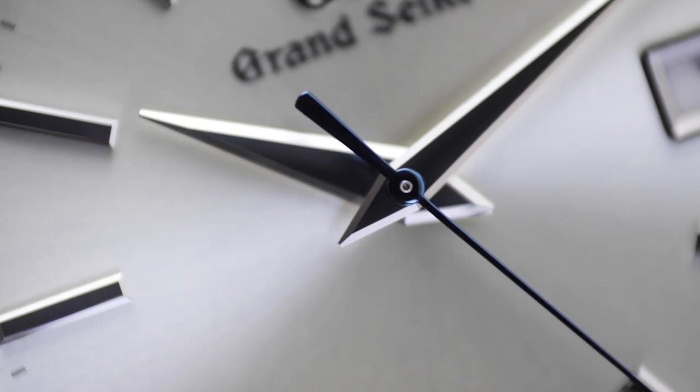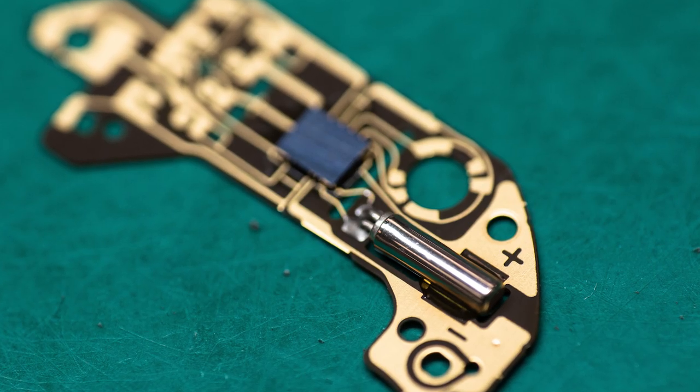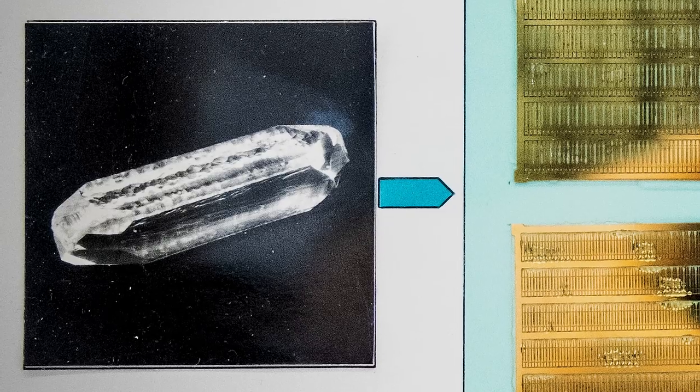Before we get to what makes Grand Seiko's 9F quartz movements so good, let's go over the basics: how does a quartz watch work? At its most fundamental, a quartz watch relies on a quartz oscillator to regulate timekeeping. When you apply electricity to a piece of quartz cut into the right shape, it vibrates at a precise frequency.